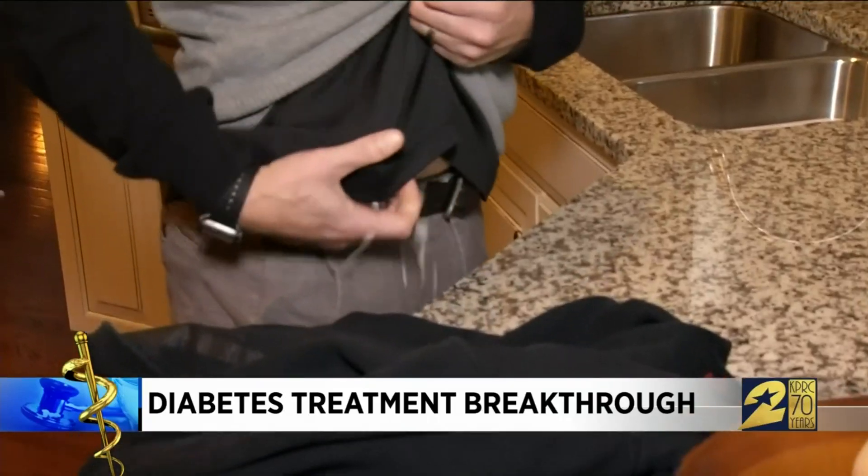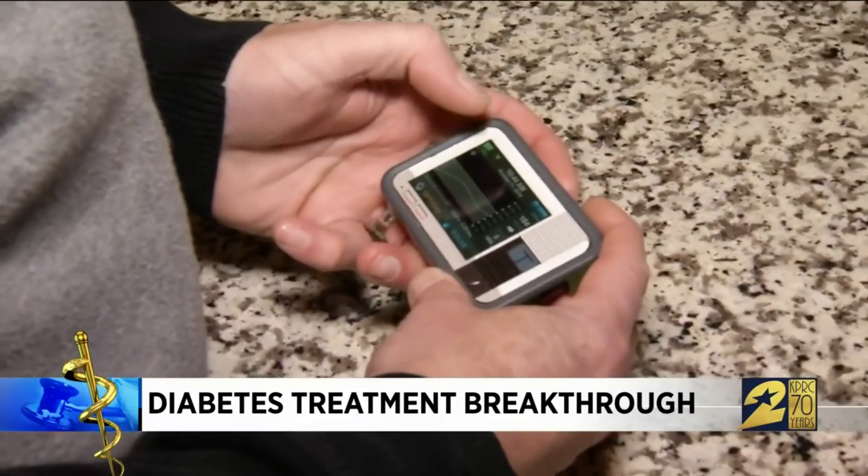These days Justin wears a continuous glucose monitor, or CGM. The continuous glucose monitoring system is a sensor and a transmitter that he puts either on his stomach or his arms, and it communicates with his smartphone and his pump.